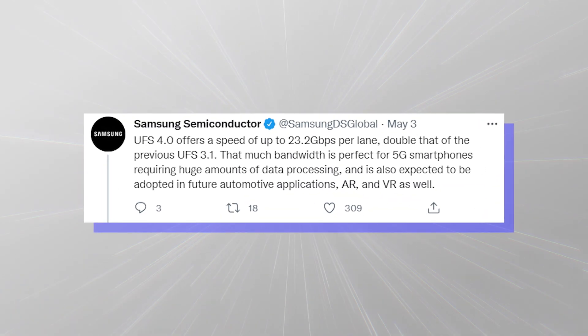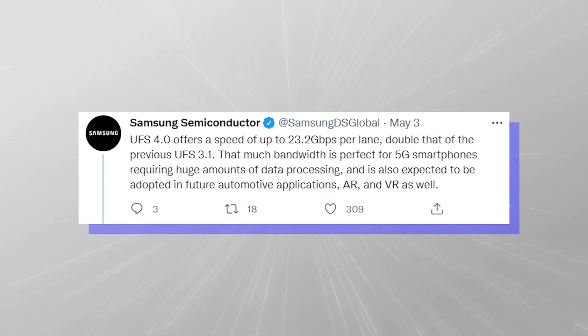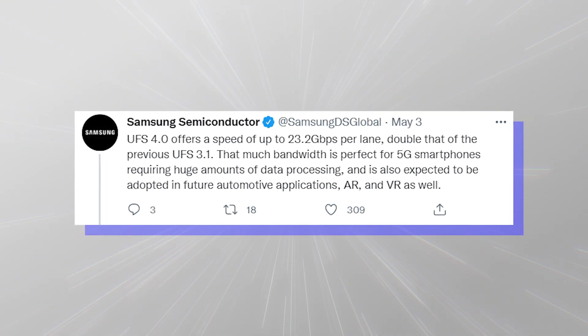Samsung says UFS 4 offers a bandwidth of up to 23.2 Gbps per lane, double that of UFS 3.1.